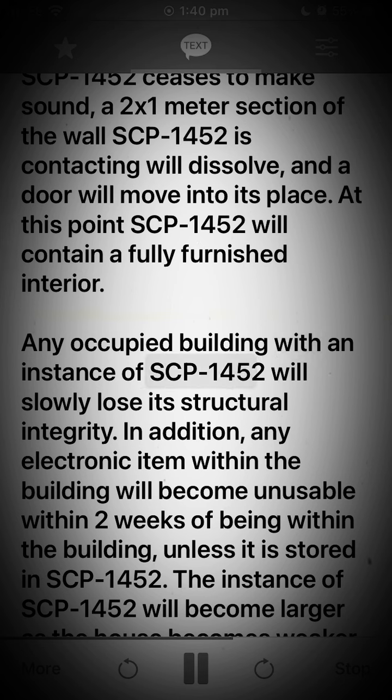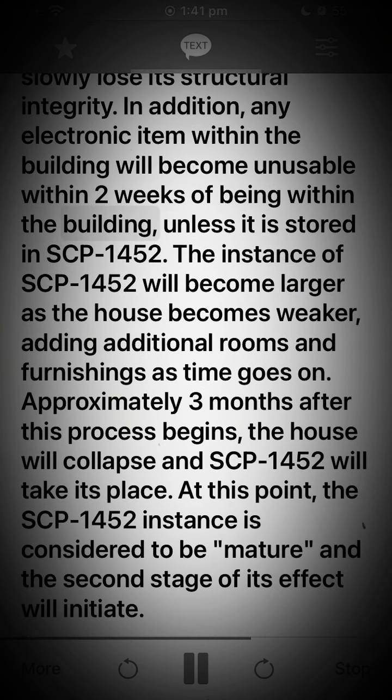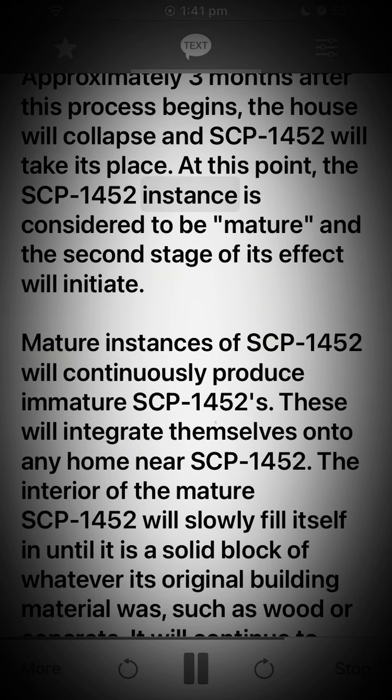At this point SCP-1452 will contain a fully furnished interior. Any occupied building with an instance of SCP-1452 will slowly lose its structural integrity. In addition, any electronic item within the building will become unusable within two weeks, unless it is stored in SCP-1452. The instance will become larger as the house becomes weaker, adding additional rooms and furnishings over time. Approximately three months after this process begins, the house will collapse and SCP-1452 will take its place. At this point, the instance is considered mature and the second stage of its effect will initiate.